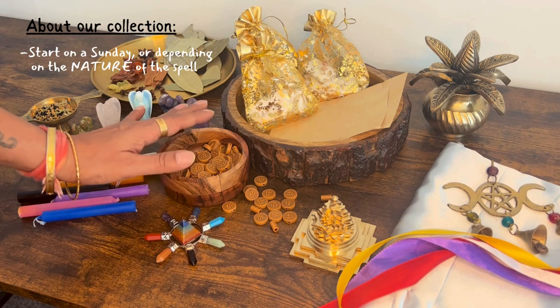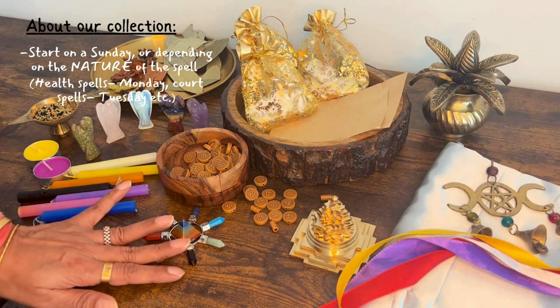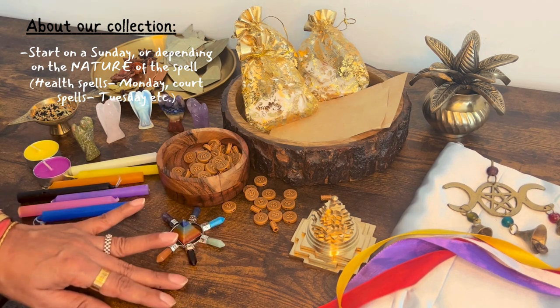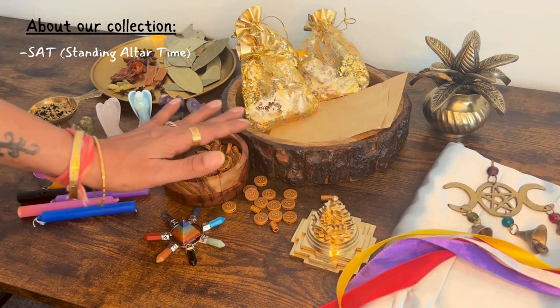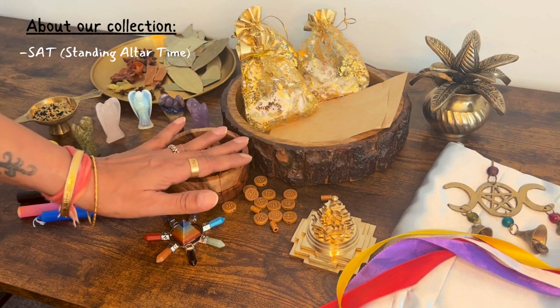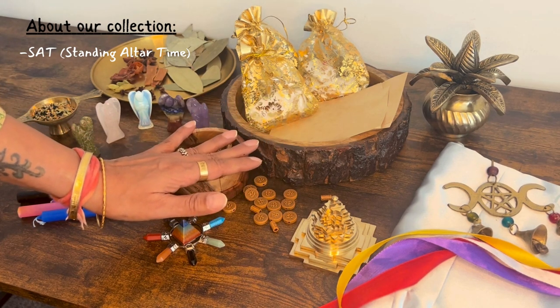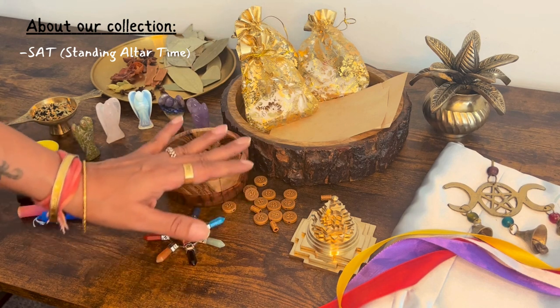These spells start on a Sunday or depending on the nature of the spell. If it's a health spell, we can even start on a Monday. If it's a court spell, we can even start on a Tuesday, and so on and so forth. The standing altar time, which means once we lay the items out on the altar on a tray, it stays on the altar for a couple of hours. So standing altar time and spell days are both parts of the package.